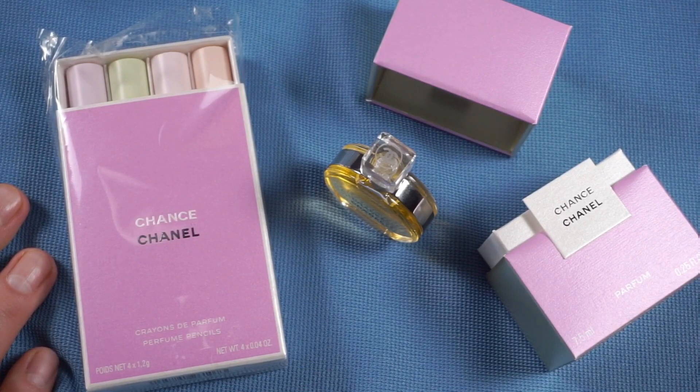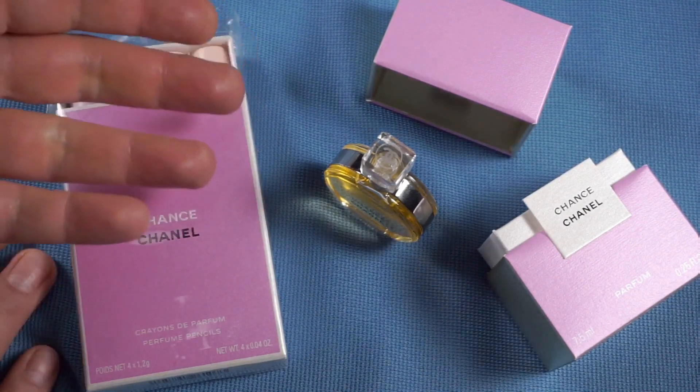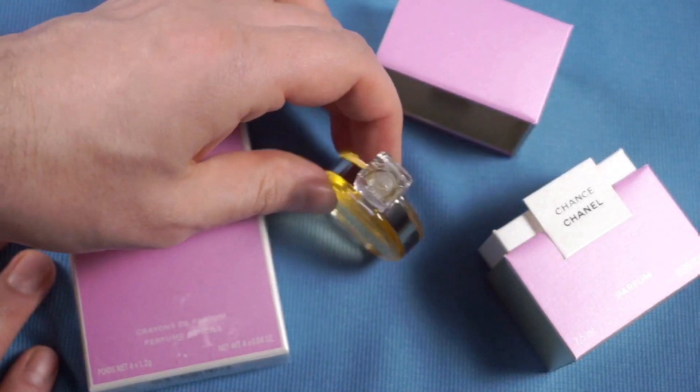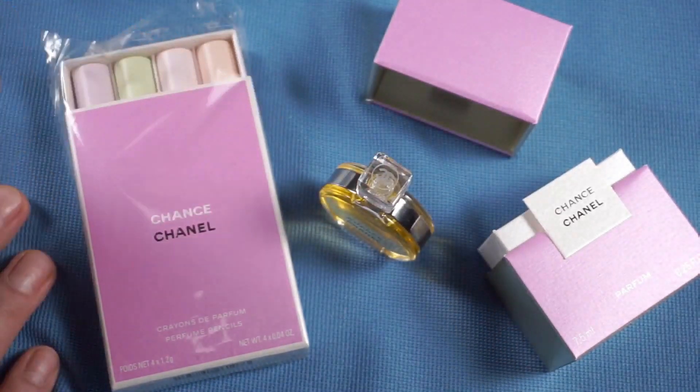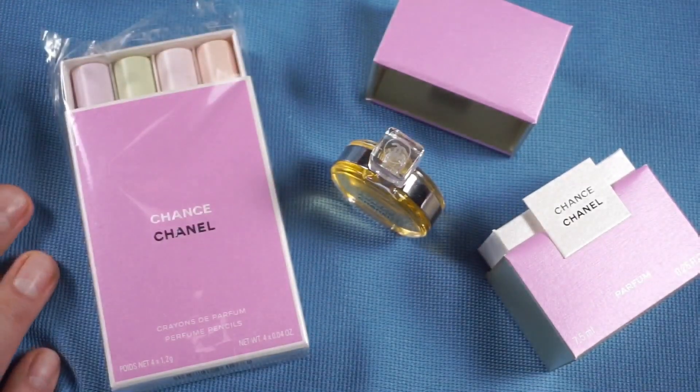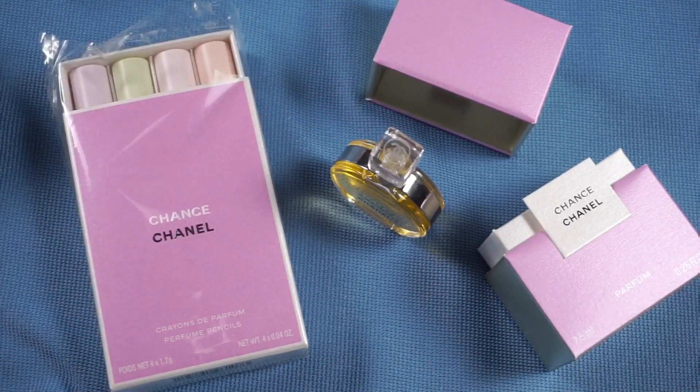Chanel No. 19 is all about the cool, detached, sophisticated person wearing it — I still believe it has a heart, there's a sadness to No. 19 that Chance doesn't have. Chance is more happy. If we were to compare them to the Golden Girls, you could say Chance is more of a Rose and No. 19 is more of a Dorothy Zbornak. And Chance is a rosy color — there you go, that matches too.